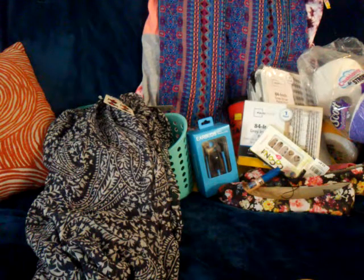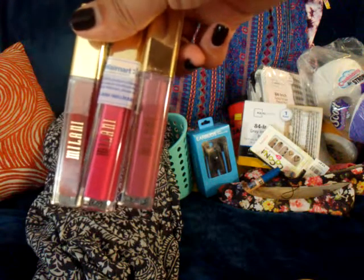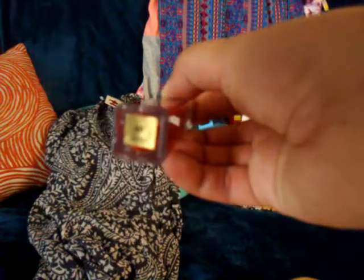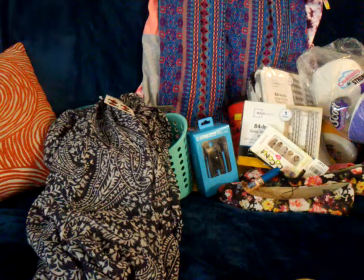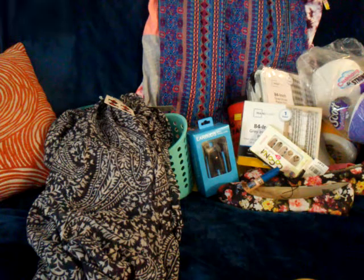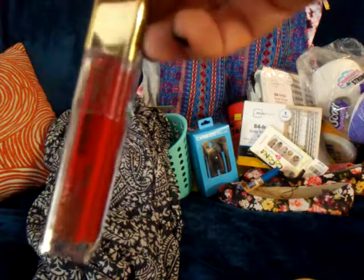These are my favorite drugstore matte lipsticks — it's the Milani Amore Matte Lips. They work really well; they don't have a sticky feel afterwards. I got three of them, including the red one called 'Fling.' I recommend trying these — they work really good.